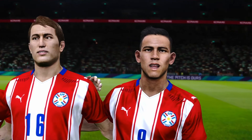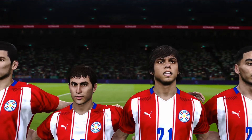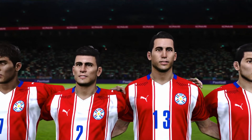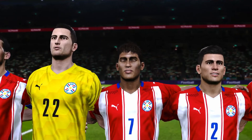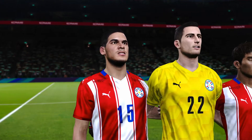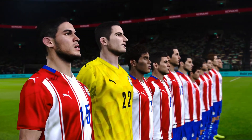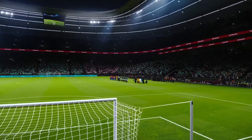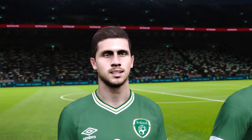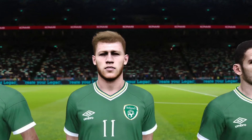And so we stand for the Anthems. Quite some performance, and now here comes the response.